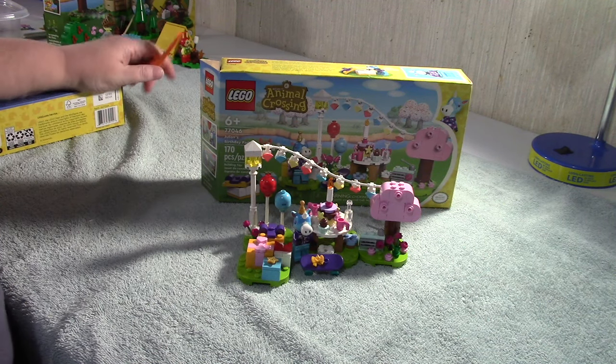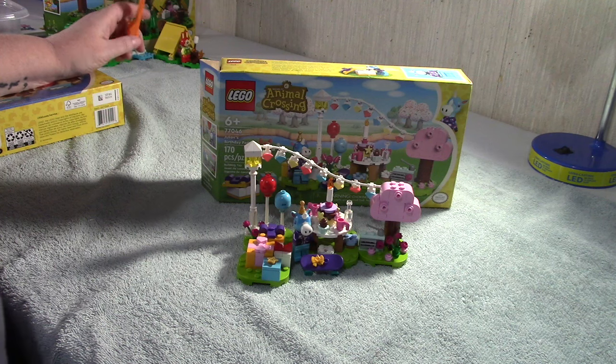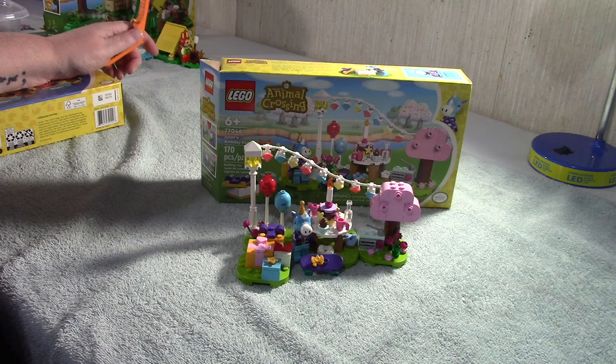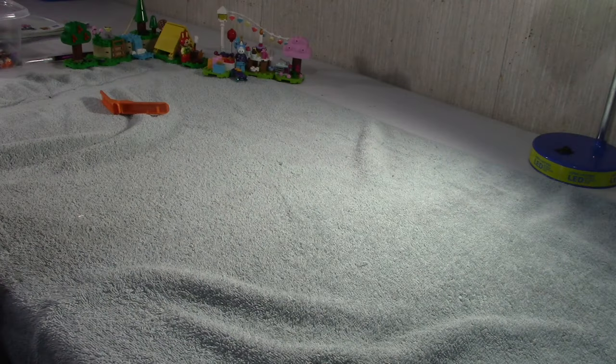Hi, this is Debbie again. I just wanted to show off my Julian's Birthday Party that I just finished. This is set 77046 Animal Crossing, it's 170 pieces, and I've completed it.